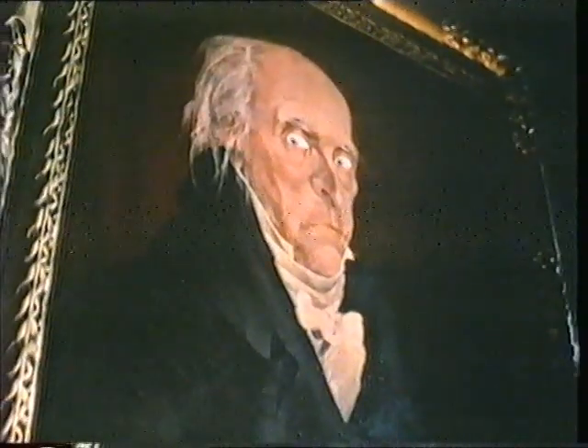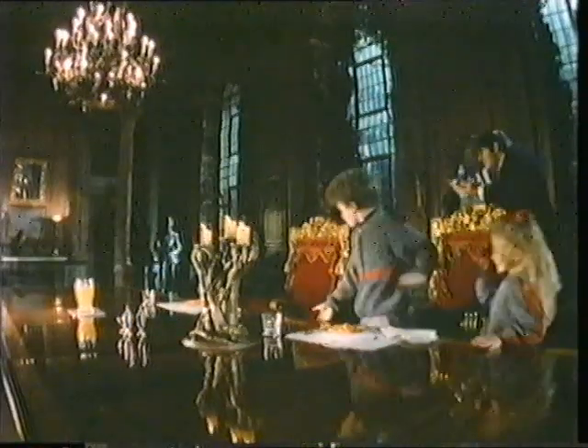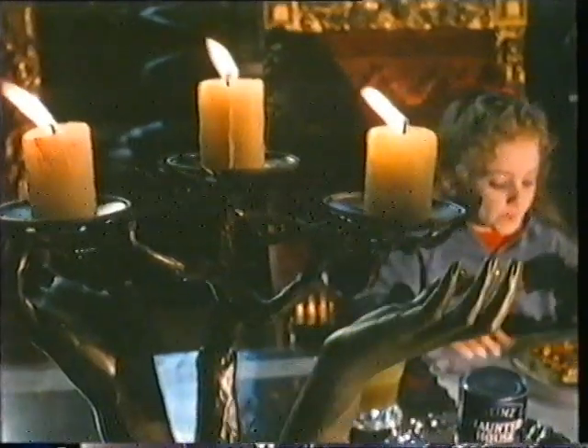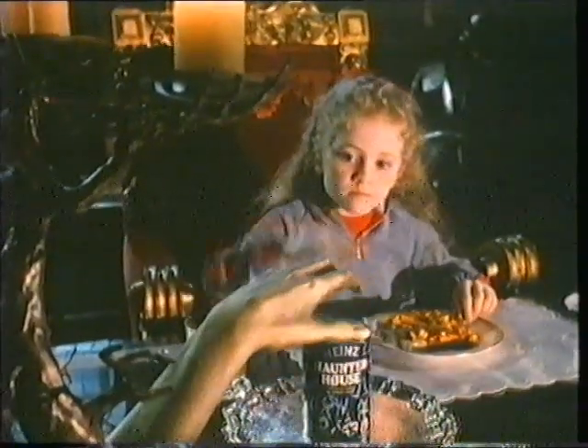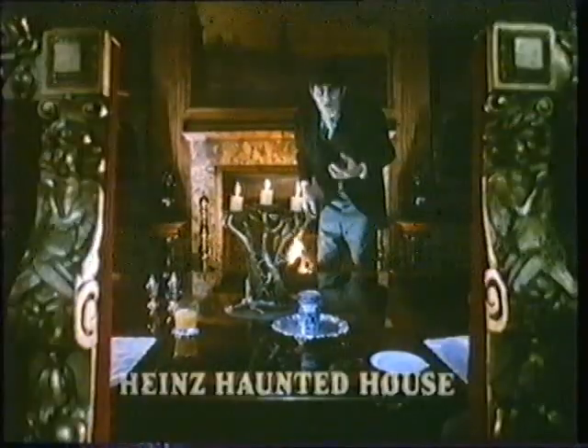Come to the haunted house for tea. You'll never know quite what you'll see. The pictures of eyes, the walls of ears, and nothing's as it first appears. There's a vampire bat and an animal ghost, things that are good on a piece of toast. A pair of fangs and a pumpkin head, all in a sauce that's rich and red. Heinz Haunted House — it's our speciality.